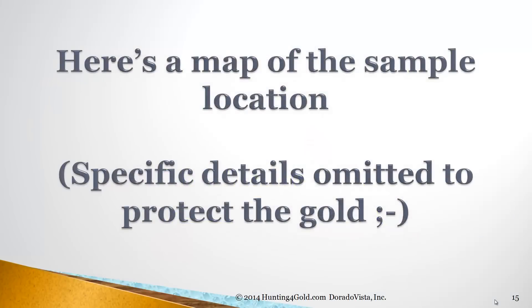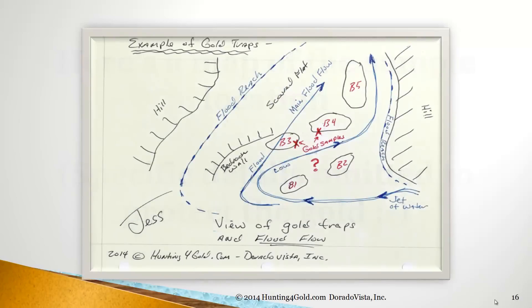Here's a map of the sample location. Specific details, of course, were omitted to protect the gold. Looking at the flow, the entry point has a jet of water that during flood rage is screaming across and slams into the bedrock wall on the opposite side and turns a corner at almost 135 degrees — it's turning back on itself. In the process, it exits across boulder 3 and boulder 4, which were the two areas we showed in that picture. Gold samples were taken in each, and I'll show you what we found.